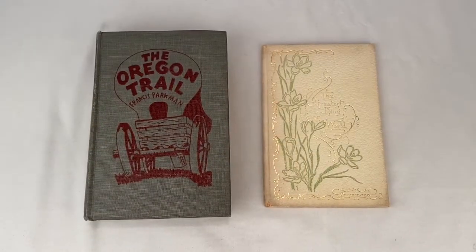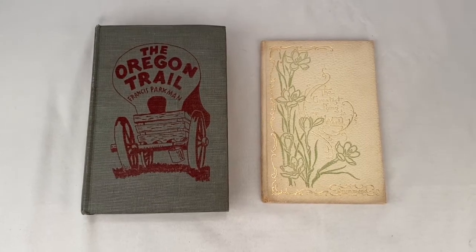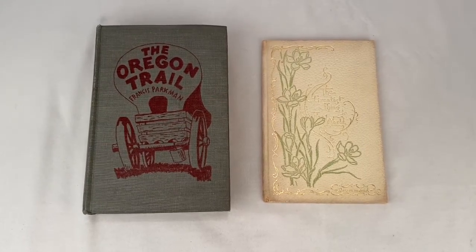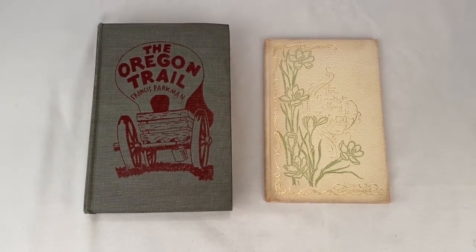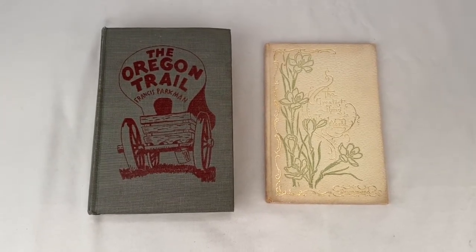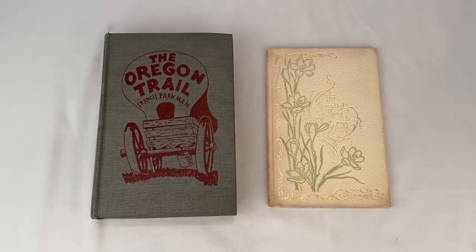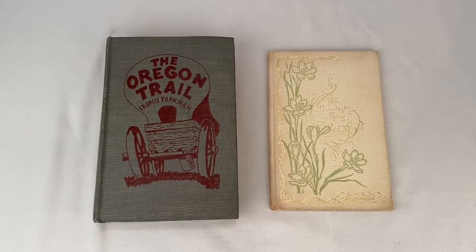Got two old books going out. The first one is The Oregon Trail — I couldn't find a year in there; sold for $15 plus shipping for a total of $19.91. The next one is The Greatest Thing in the World, printed in 1899, sold for $9.99 plus shipping for a total of $13.56.